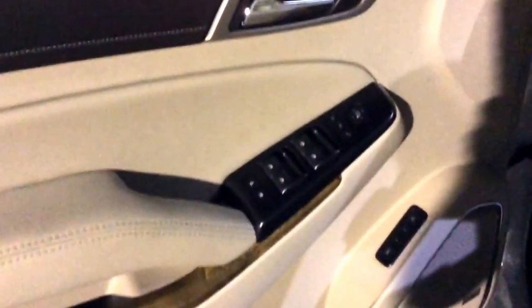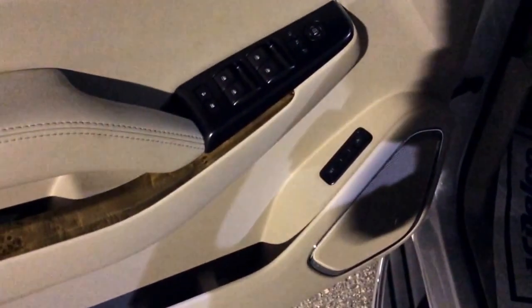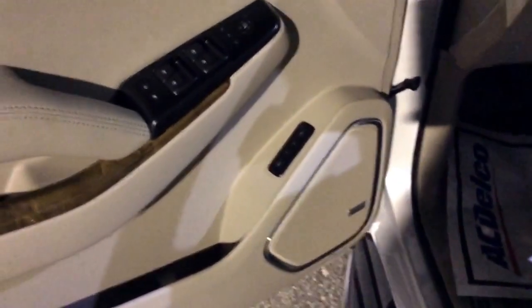Right here you do have your automatic windows, locks, and mirrors, as well as memory presets — one and two — for the driver's seat. So if you and your husband are both driving this, you can each set it how you like it and it will automatically be tuned there when you hop back in.